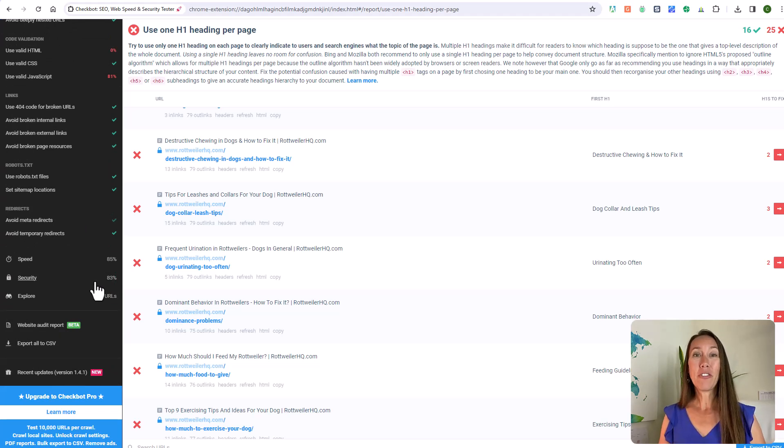Hopefully looking at all of these free SEO Chrome extensions has helped you put a few more SEO tools in your toolbox. I'll leave links to all of these in the description so you can easily access them. Any questions at all, don't hesitate to ask in the comments, and as always, thank you so much for watching — I'll catch you next time.